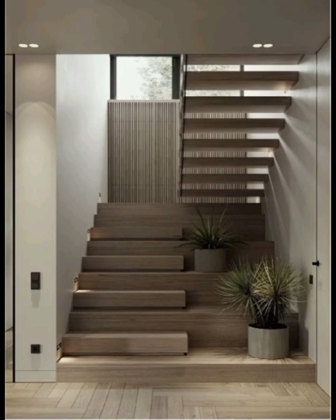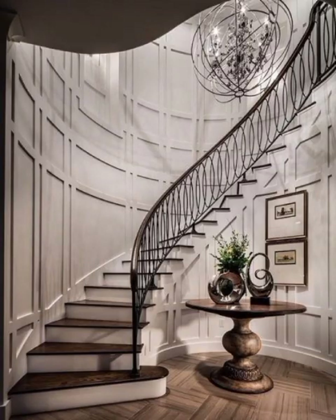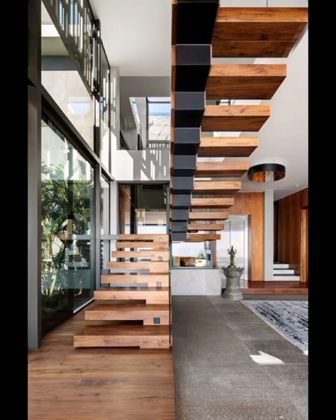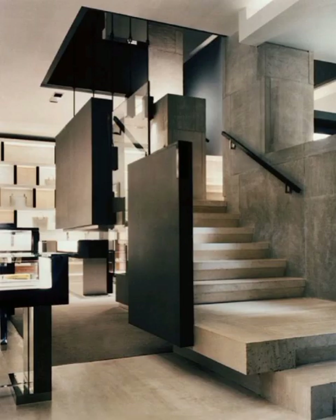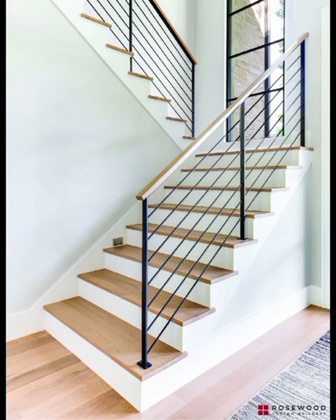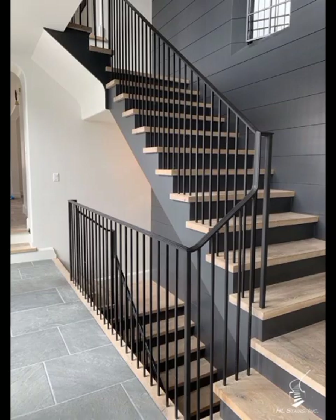Let's start with the timeless elegance of glass staircases. Glass not only creates an illusion of space but also allows for an unobstructed view of the entire staircase, adding a touch of transparency and modernity. We will explore different types of glass, from clear to frosted, and discuss how lighting plays a crucial role in highlighting the beauty of this design. Whether you prefer a minimalistic aesthetic or a bold statement, glass stairs offer a style canvas for your creativity and expression.